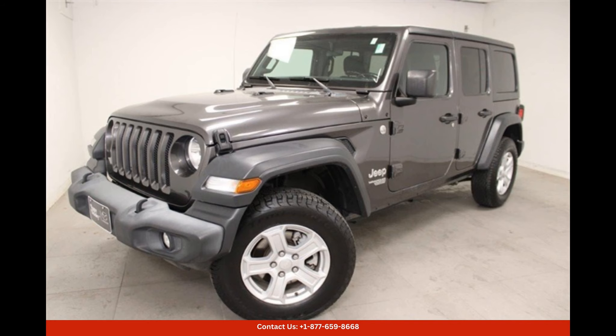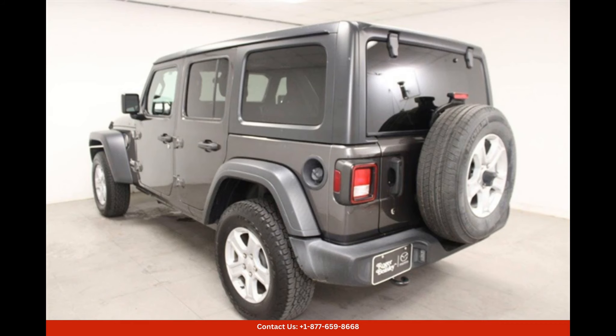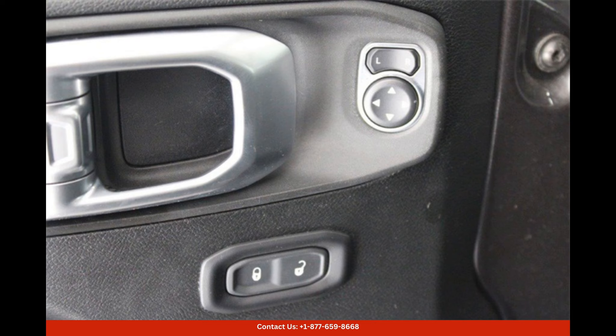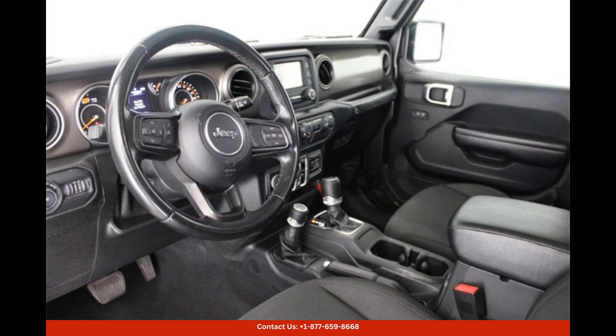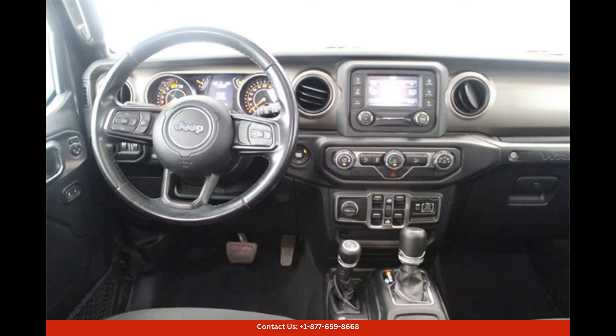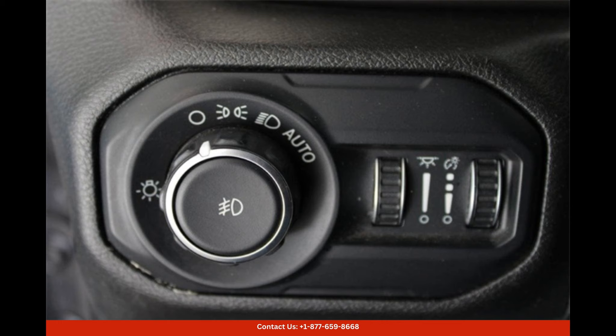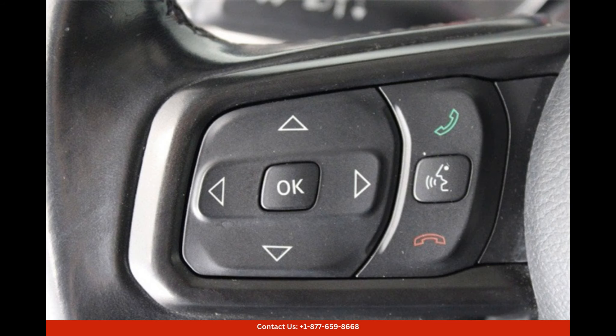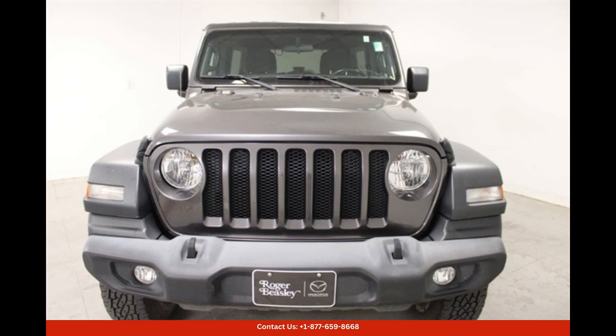The 2020 Jeep Wrangler Unlimited Sport S in Granite Crystal Metallic Clear Coat is a rugged and stylish SUV perfect for adventurous drivers in Austin, Texas. This vehicle features a durable and iconic Jeep design with a spacious interior that can comfortably seat five passengers.